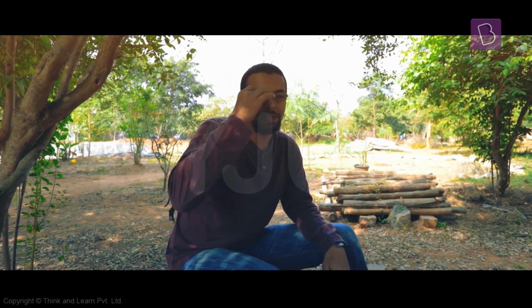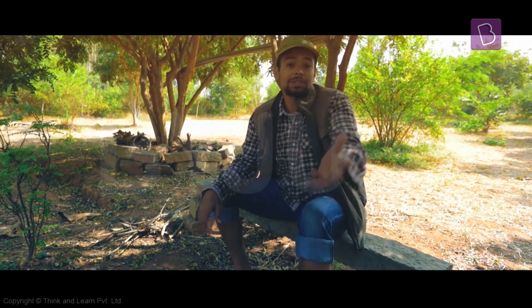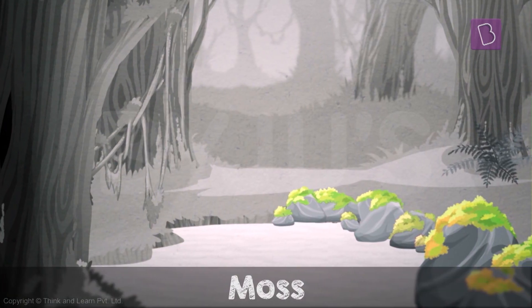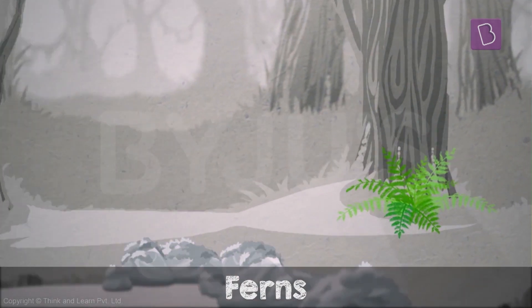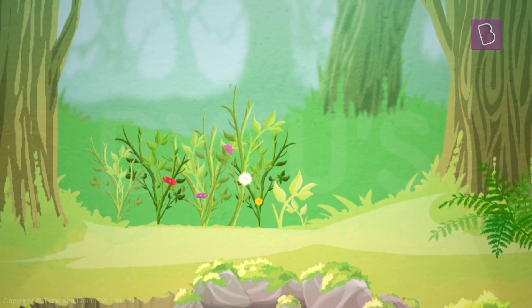Do all plants have flowers? That's a very nice part of a plant. Like you said, not all plants have flowers. Some mosses, which is just the green stuff that grows on rocks, do not have flowers. Ferns don't have flowers either. But there are so many more plants with flowers than you realise.